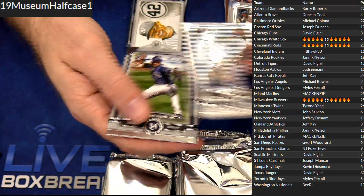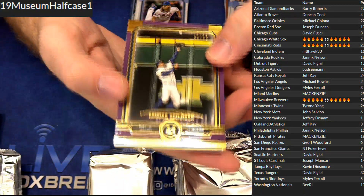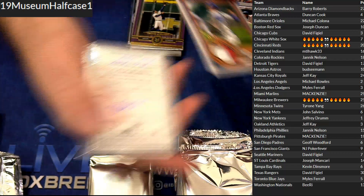Rivera canvas. We got 99, George Springer. We got a Pat Neshek 35, for Miles.